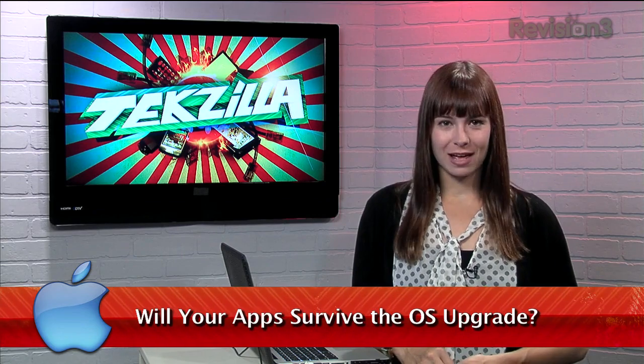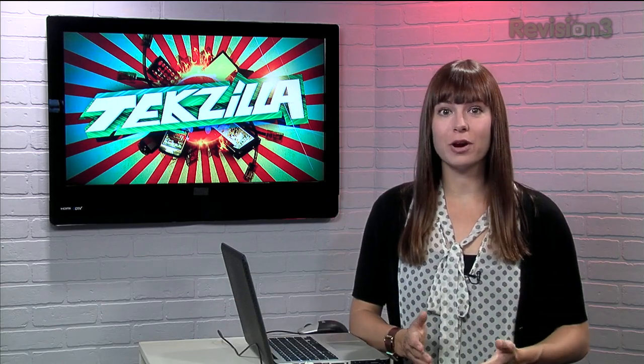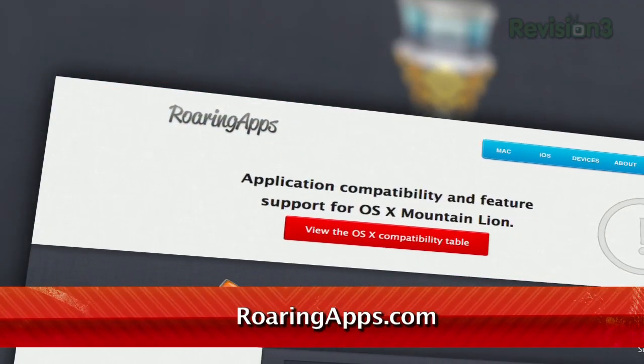If you're debating whether you should switch over to Mountain Lion, spend some time checking the compatibility of your favorite applications before you make the switch over on RoaringApps.com.